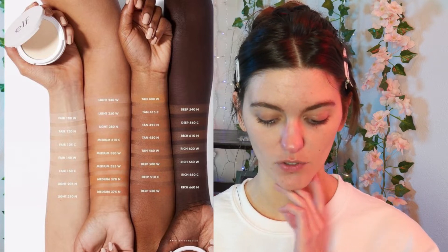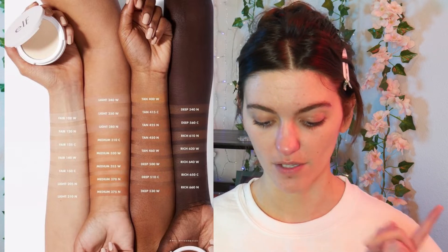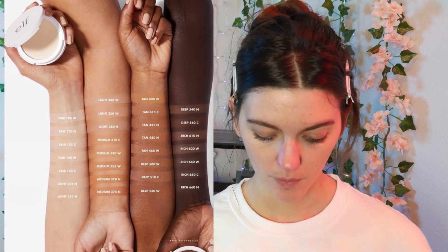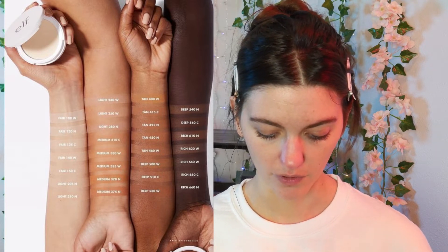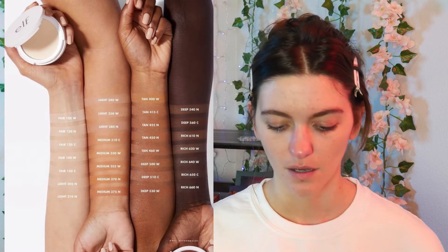If you loved the e.l.f. Camo CC Cream skin tint, they are coming out with the CC Powder Foundation in 30 shades — a primer-infused pressed powder foundation that delivers buildable coverage and an airbrush finish for $11. Twelve shades are available on Ulta. It promises long-wear buildable formula with medium to full coverage, a semi-matte finish, and an airbrushed, shine-free, even complexion — essentially a satin skin finish.